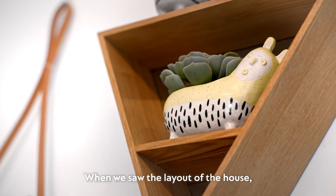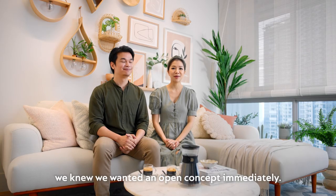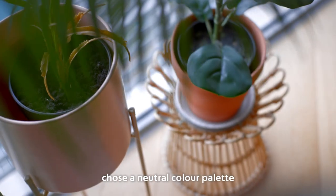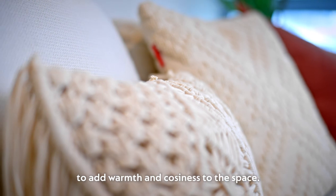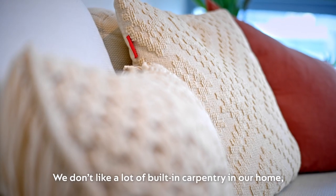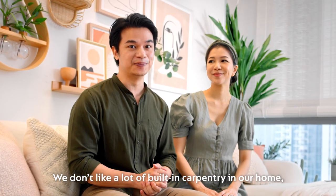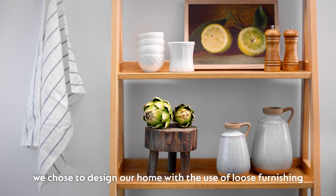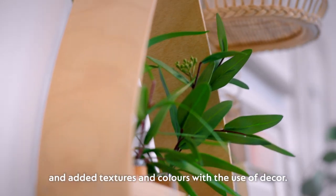When we saw the layout of the house, we knew we wanted an open concept immediately. So we hacked down the walls, chose a neutral colour palette and picked the wood flooring to add warmth and cosiness to the space. We don't like a lot of built-in carpentry in our home, and as you can see, we chose to design our home with the use of loose finishing and added textures and colours with the use of decor.